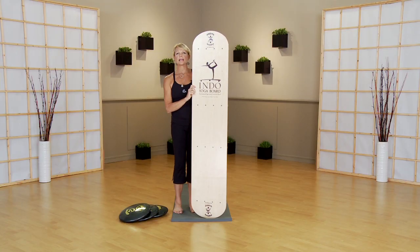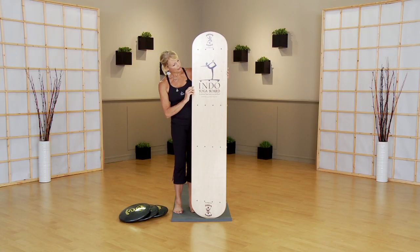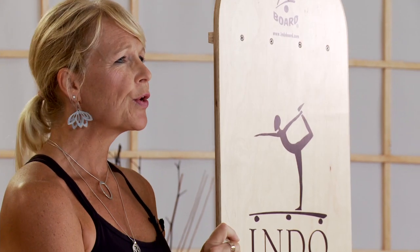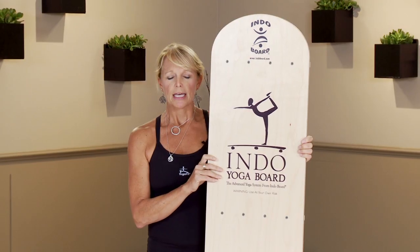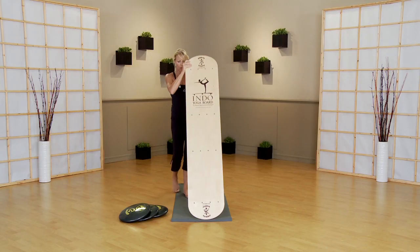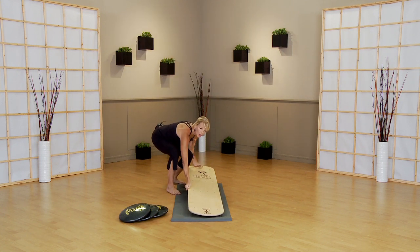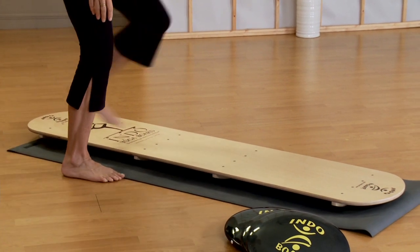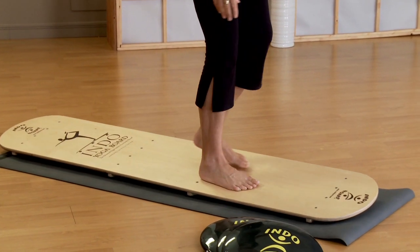Hi, my name is Kristi and I'm here with the Indo Yoga Board with a few ways that the Indo Yoga Board makes our yoga practice a little more challenging. Our yoga is a journey rather than a destination — there really is no perfect pose. Each way we come into the pose can change the way we feel the pose and the way our body absorbs it. When we add an unstable surface like the Indo Yoga Board, it really brings these ideas home.